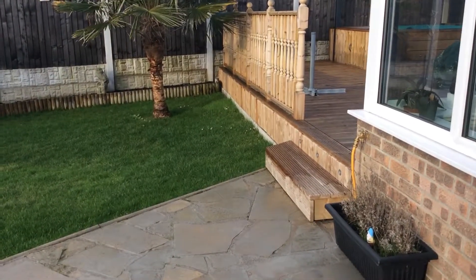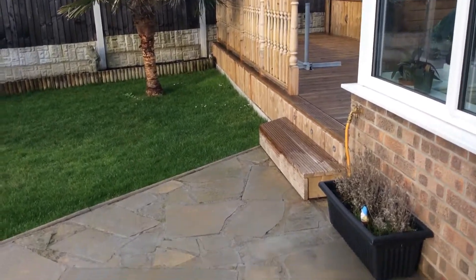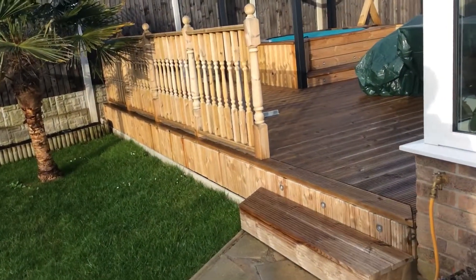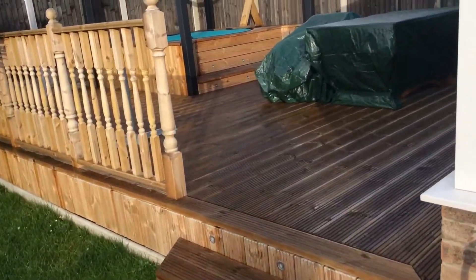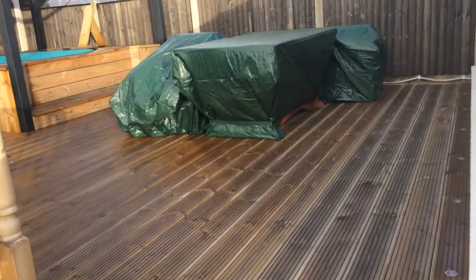Hi everyone, I am going to take you on a tour of the garden so you can see what we've been up to for the last year or so. We've lived at the bungalow for just over two years, so this is the new decking area that we did in the summer.